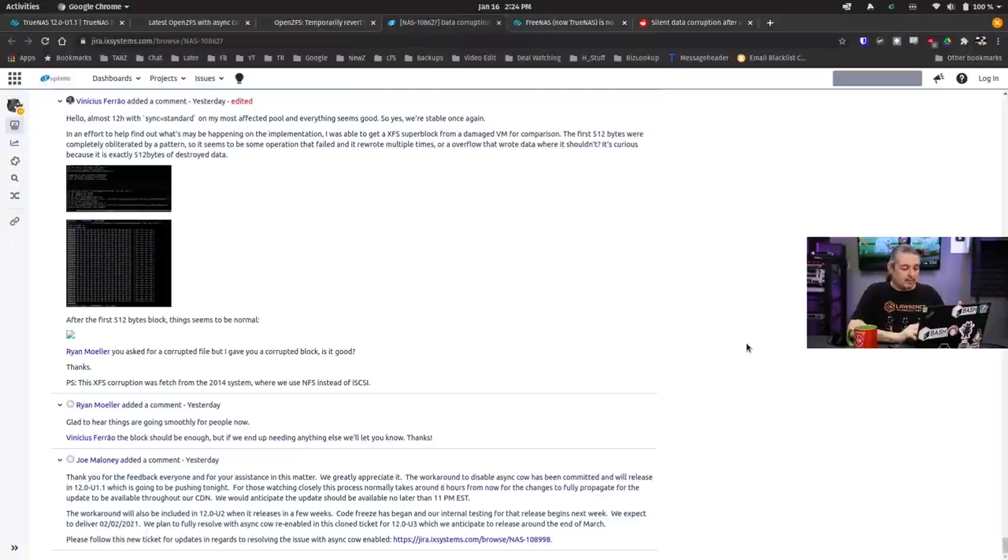Eventually that's where they came to the conclusion — and this was just yesterday — the original ticket poster is happy at the outcome: 'Thank you everyone for the assistance, we greatly appreciate it. The workaround to disable asynchronous copy-on-write has been committed and will release in 12.0 U1.1, which is pushing tonight.' For those watching closely, this process may take six hours before everything gets there and updates. So by the time you're watching this video, you'll probably have an update notice on your TrueNAS system.